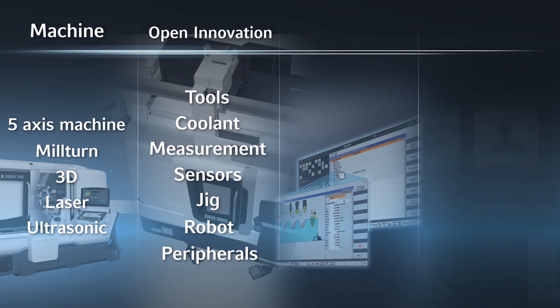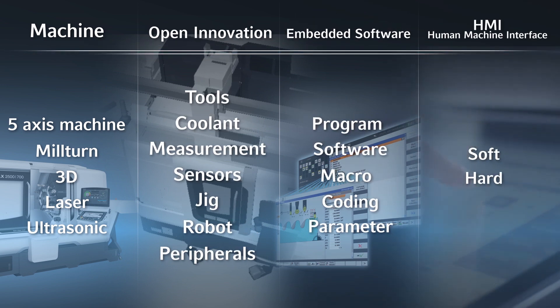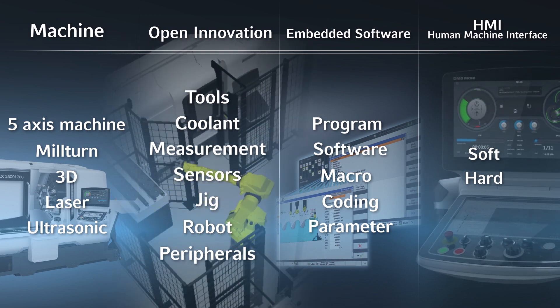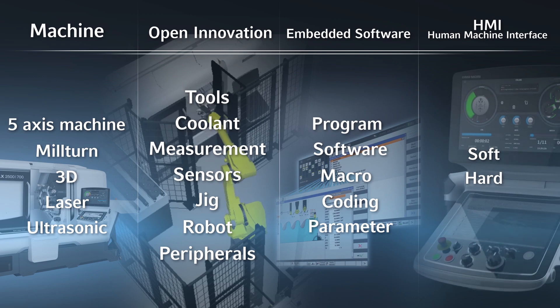Next, let's look at technology cycles. Technology cycles are holistic solutions consisting of machine, open innovation, embedded software, and human-machine interface. Technology cycles make programming, set-up, and measurement very easy for everyone.